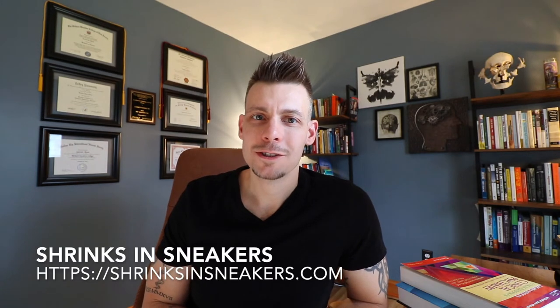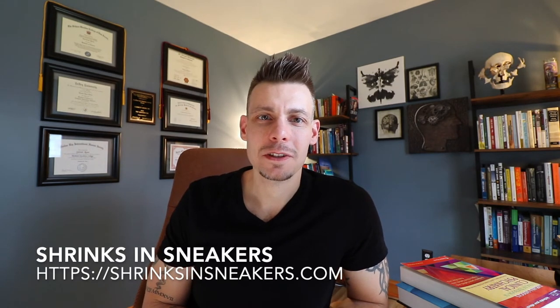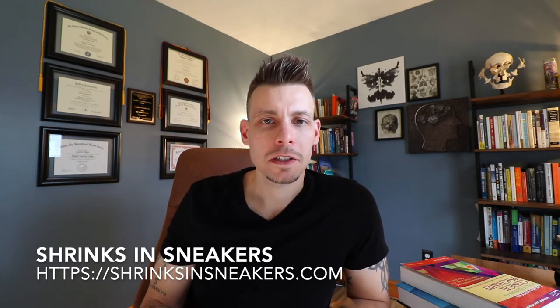What's up everybody? Dr. Rossi, StrengthsAndSneakers.com. In this video, I'm going to talk more in depth about the PRITE exam — what resources, study strategies, etc. to help you score in the 99th percentile.